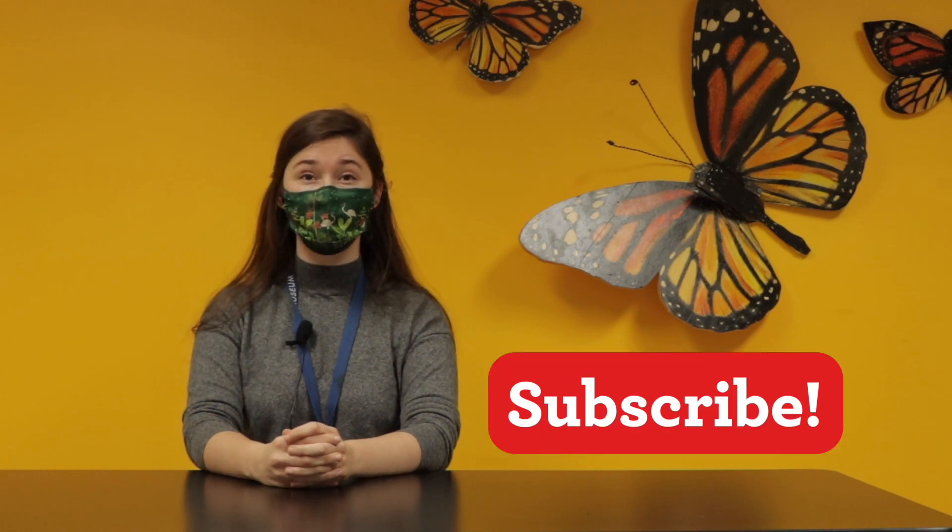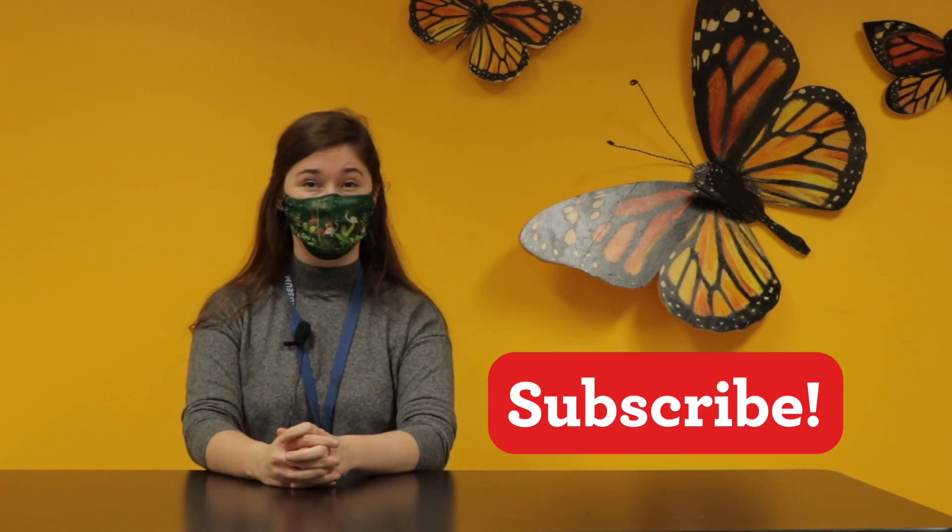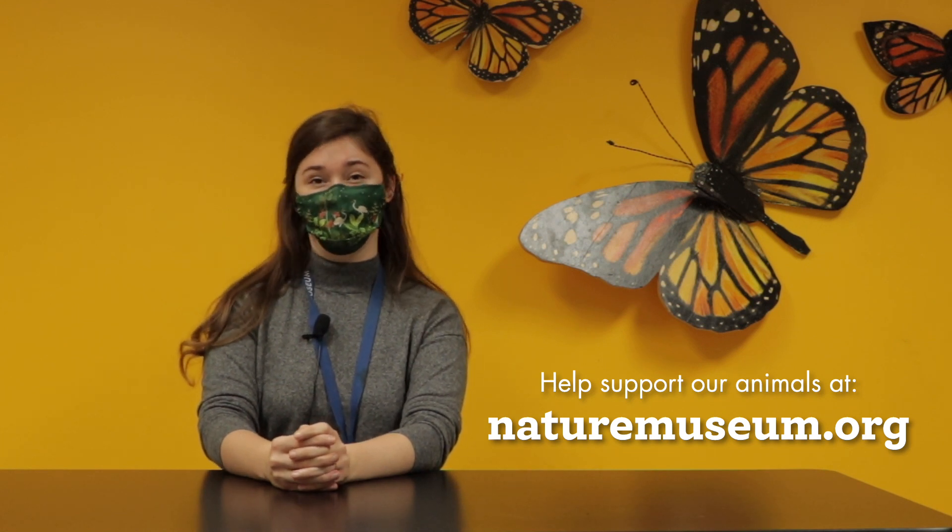If you enjoyed this video, be sure to give it a like below, and don't forget to subscribe so you never miss an episode. You can also help us take good care of all of our animals at the Nature Museum by making a donation at naturemuseum.org. Thanks again for joining us today, and we'll see you back here on Curious by Nature.